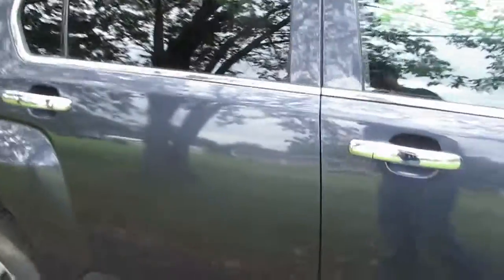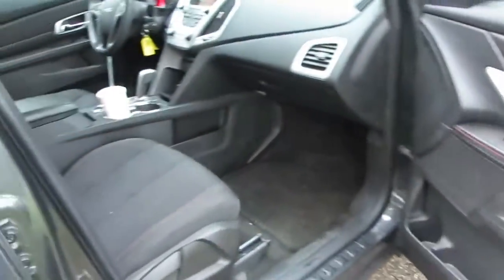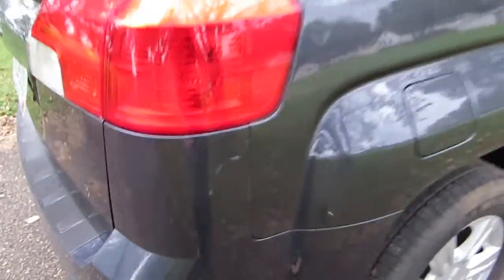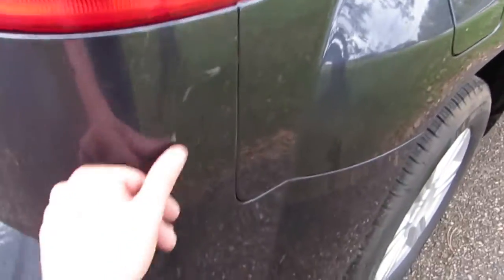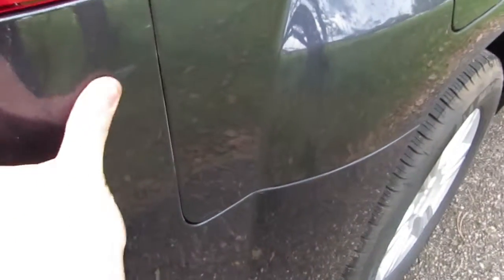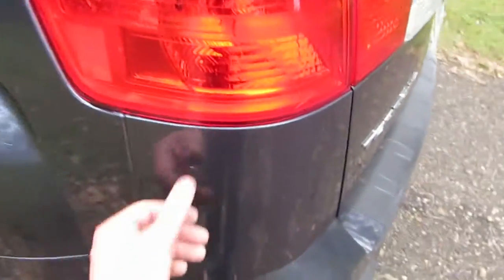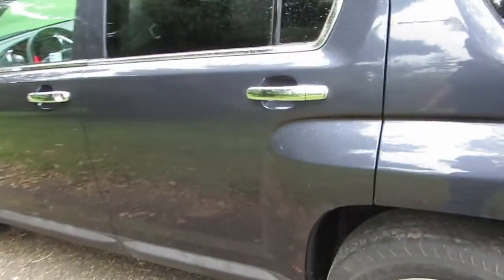Otherwise there are no scratches I can see here, no dings anywhere on this side of the vehicle. Maybe there are a couple little marks — I actually think those would buff off pretty easily. There might be another one right there, a little scratch. But I don't see any dents or dings or anything like that all the way around it.